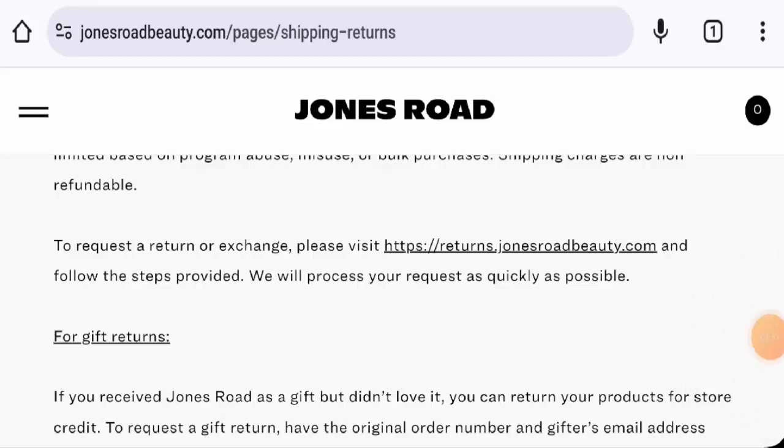Now, talking about jonesroadbeauty.com reviews, we have found some reviews on Trustpilot with a 2.2 star rating, and there are mixed reviews available. We've also found some article-based reviews on other trusted websites, which is a positive sign. The trust score of this site is 76 percent, but the content quality seems to be lacking.